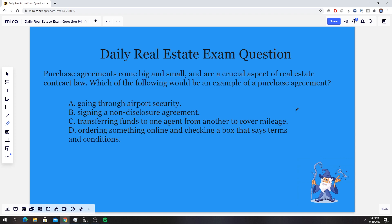Today's question deals with purchase agreements. The question states: purchase agreements come big and small and are a crucial aspect of real estate contract law. Which of the following would be an example of a purchase agreement?